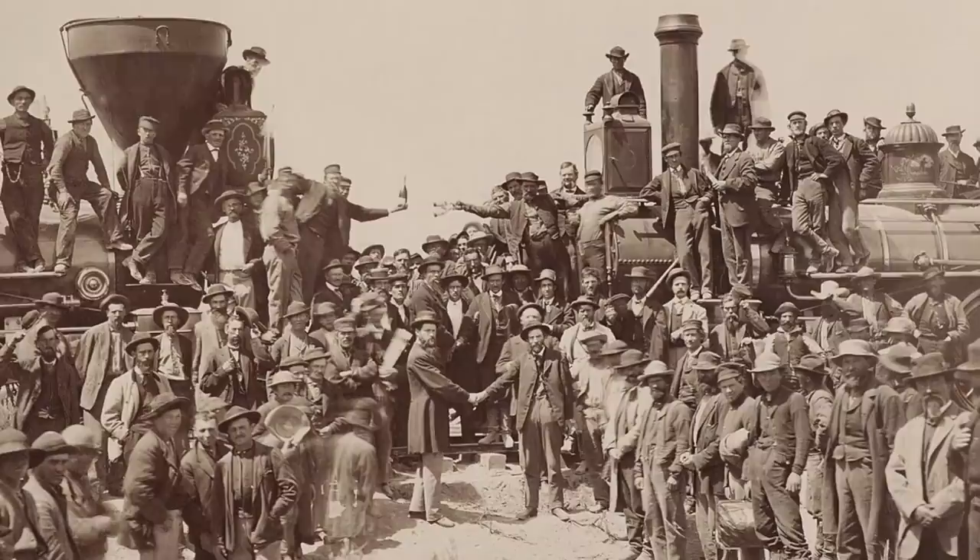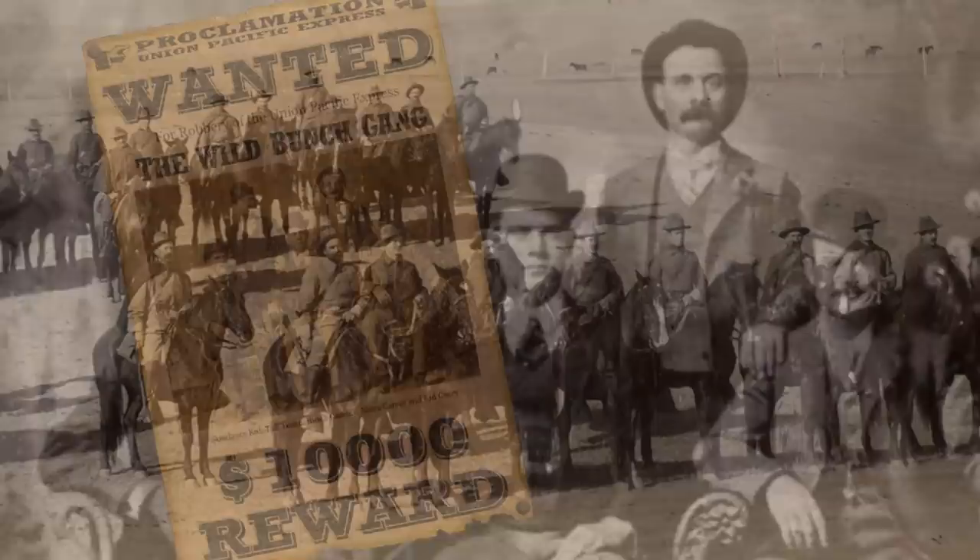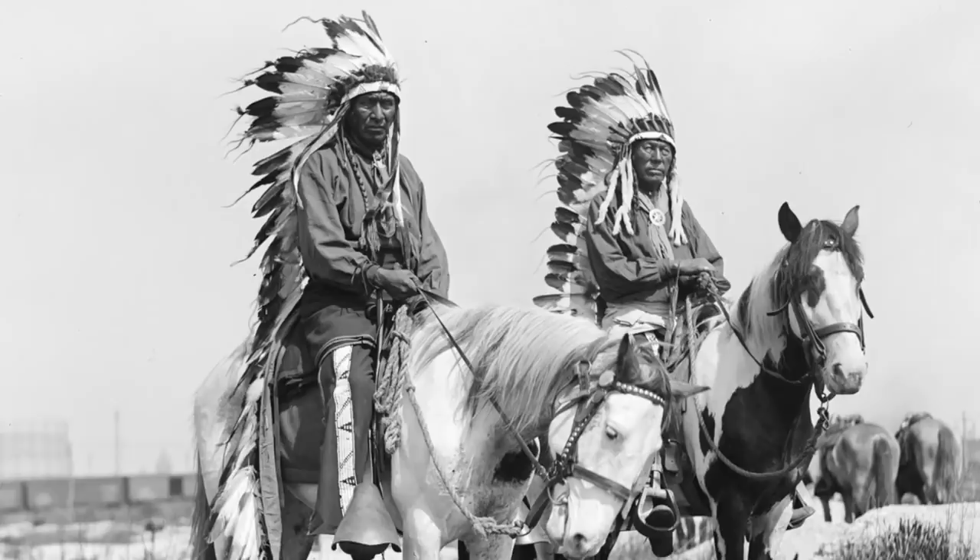In the late 19th century the world was captivated by the subject of the American West. This was the era of the Western dime novel which nourished the public's interest in cowboys, outlaws, cavalry soldiers, and Indians that populated the untamed frontier.